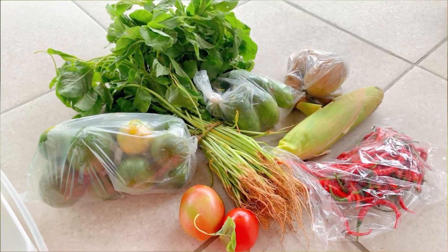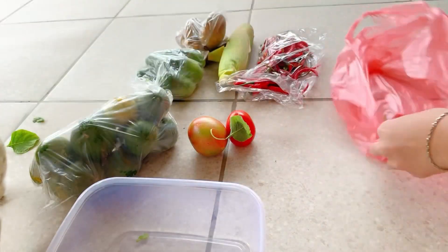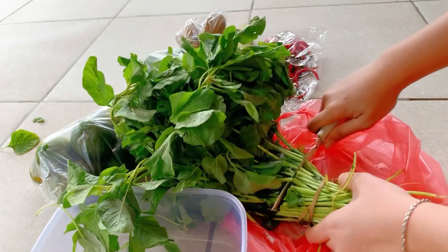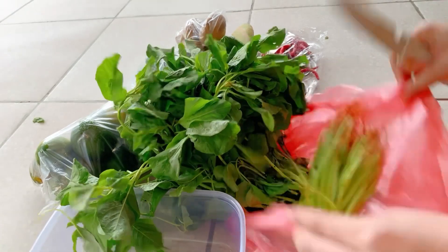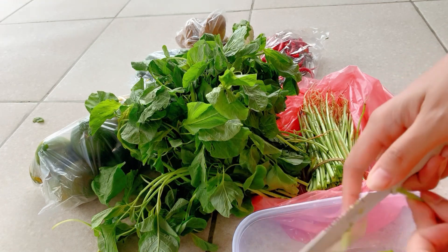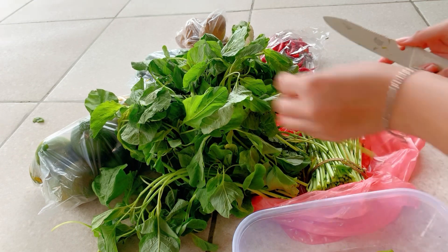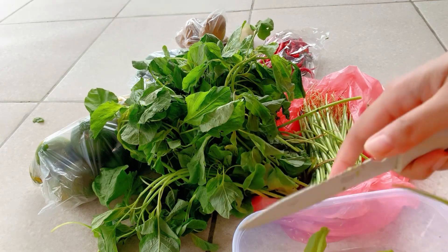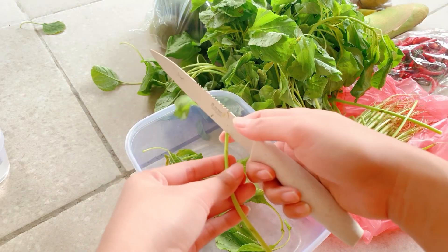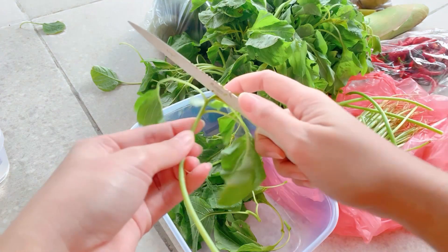Hi, assalamualaikum, kembali lagi sama gue Nastari. Di awal video gue mau misahin sayuran sama food prep beberapa hari aja, paling cuma dua hari. Jadi itu belanjaan gue waktu itu jam sebelasan siang, soalnya lagi di jalan terus ada tukang sayur ngemper gitu, jadi gue langsung belanja. Niatnya nggak mau belanja, tapi karena pengen banget bayam jadinya gue beli. Kalian pasti tahu banget ini tuh menu favorit gue, apapun macam bentuknya si bayam ini.